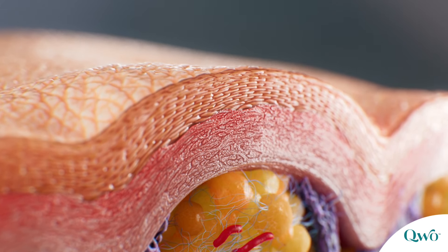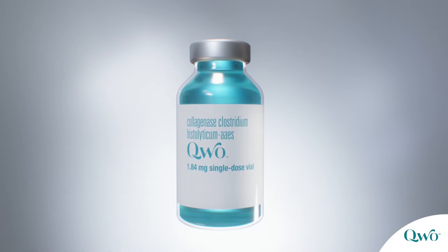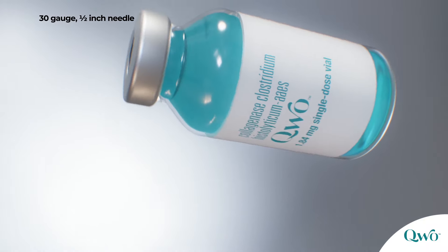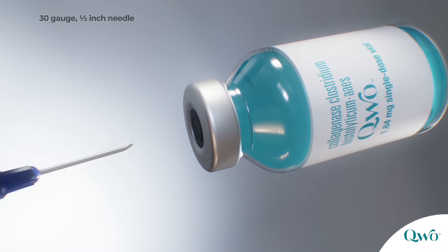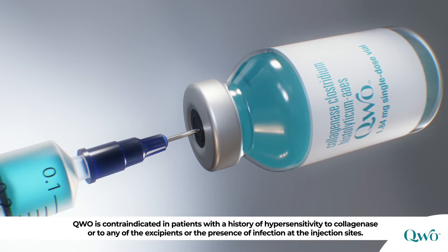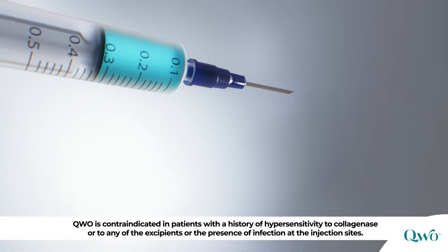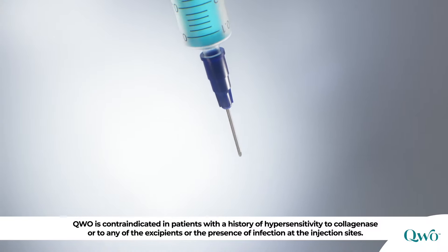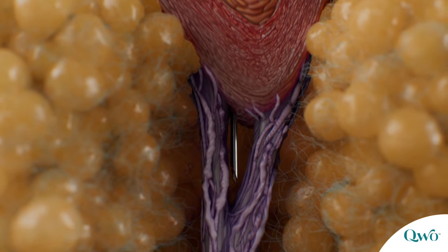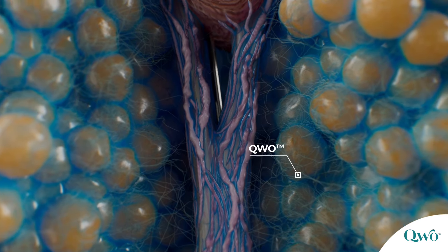Together, these three factors contribute to the dimpled appearance of cellulite. Quo is the first and only FDA-approved injectable specifically designed to treat moderate to severe cellulite in the buttocks of adult women. Quo is contraindicated in patients with a history of hypersensitivity to collagenase, or to any of the excipients, or in the presence of infection at the injection sites. After reconstitution, Quo is injected subcutaneously under the surface of the skin at the dimples.